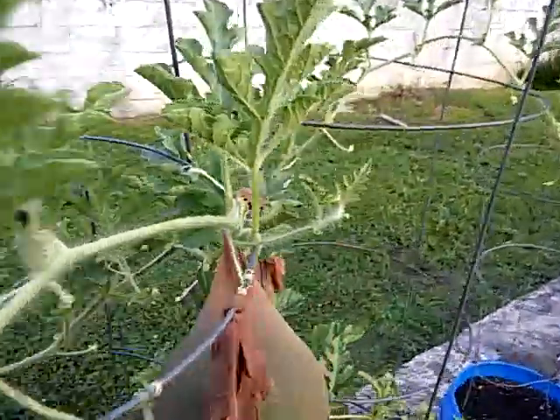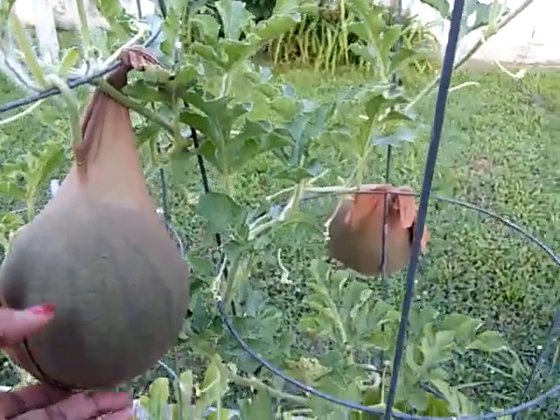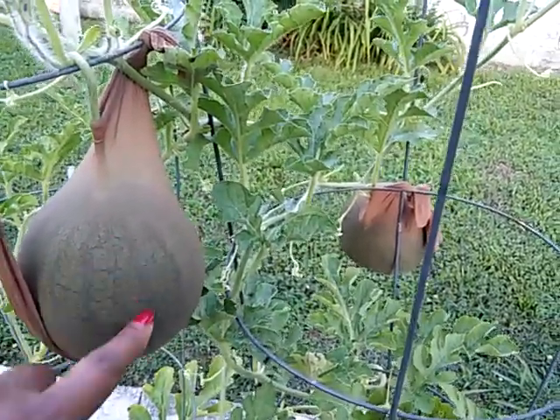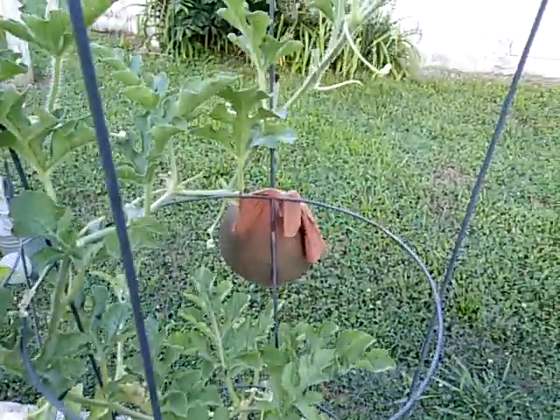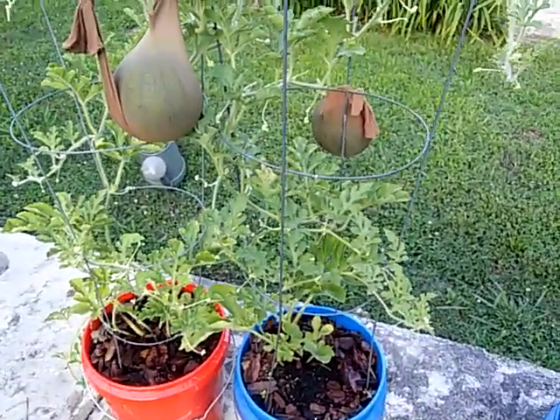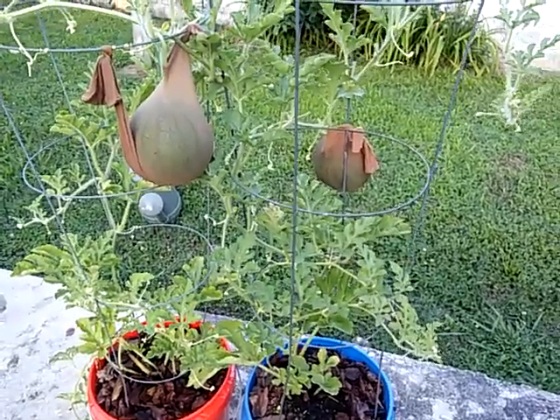And then I got two more here. They're doing pretty well. I got the pretty stripe on there, and there's another one on that. I put the two buckets together because it was storming so bad a few days ago — one of them was trying to flip over, so I had to put them together.